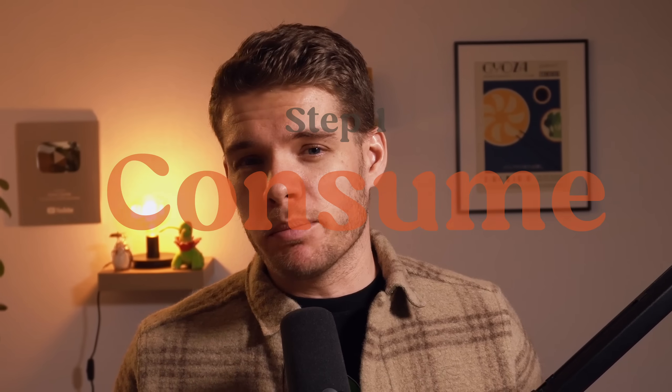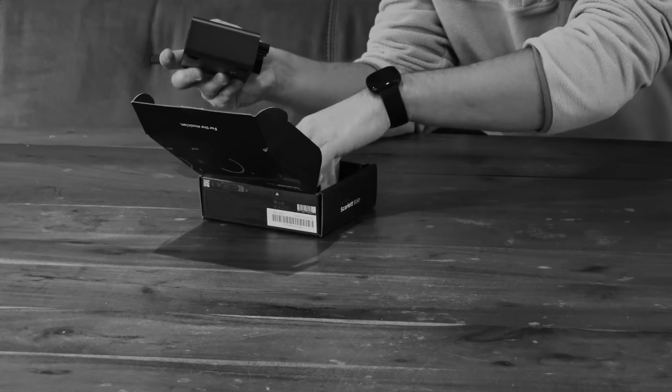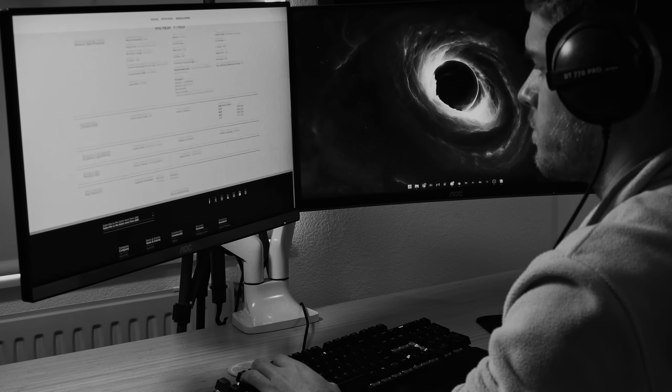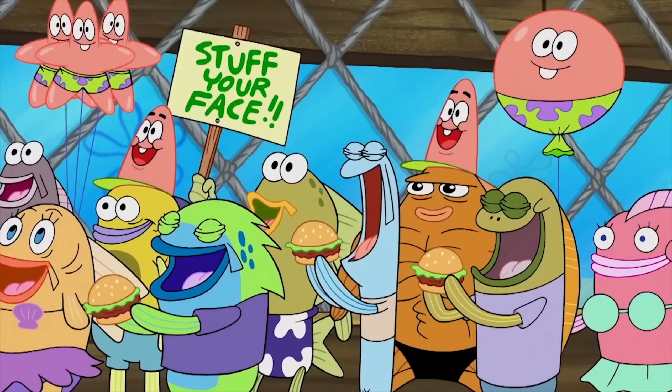Step 1: Consume. So before actually investing in learning, start consuming Blender content. You know that feeling whenever you start developing an interest for something, where consuming almost everything you can find about that topic becomes somewhat compulsive. Whenever I start learning something new or am invested in a topic, I consume basically everything I can find on that subject.